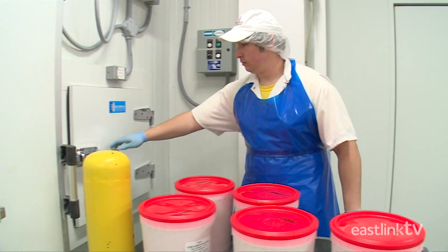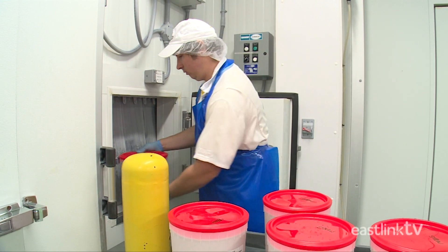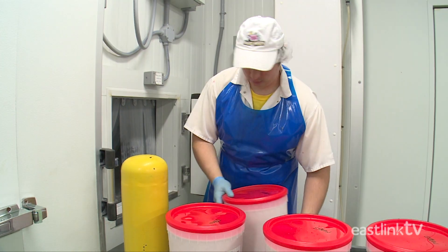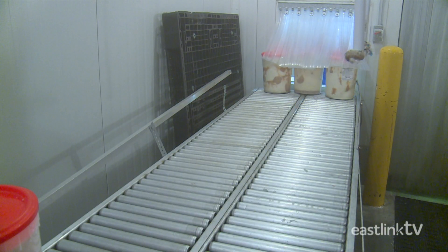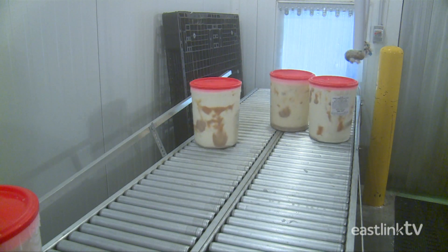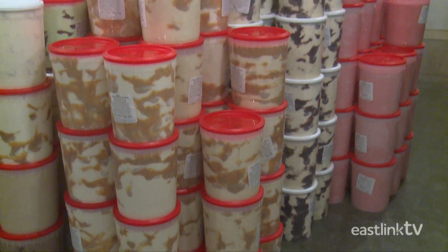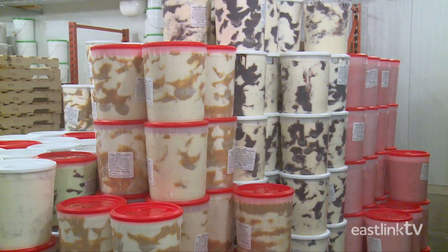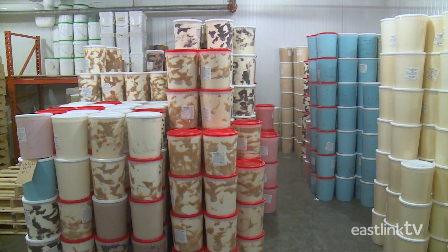Once a batch has been poured into tubs, it makes its way to the freezer. First, tubs are rapidly frozen in the blast freezer, which uses air to cool the tubs to minus 40 degrees Celsius. Then the tubs are moved for storage at minus 25 degrees Celsius.